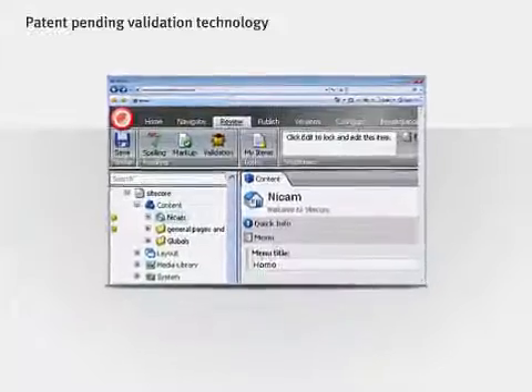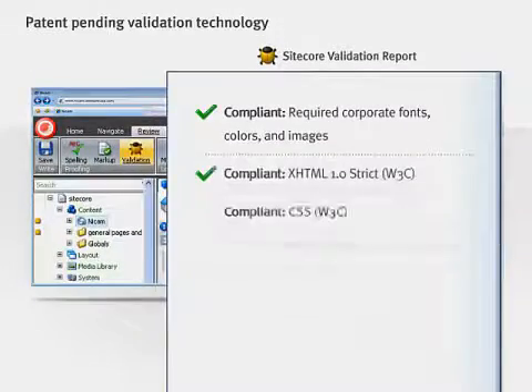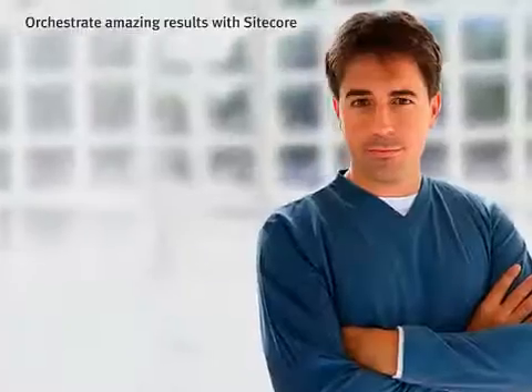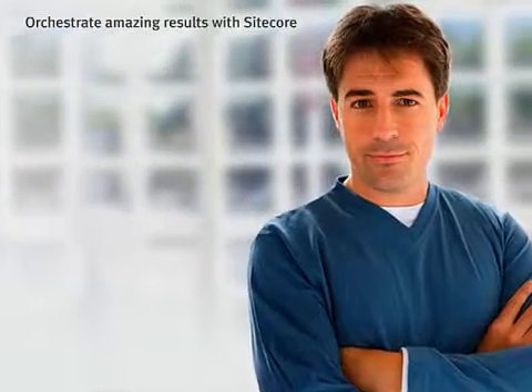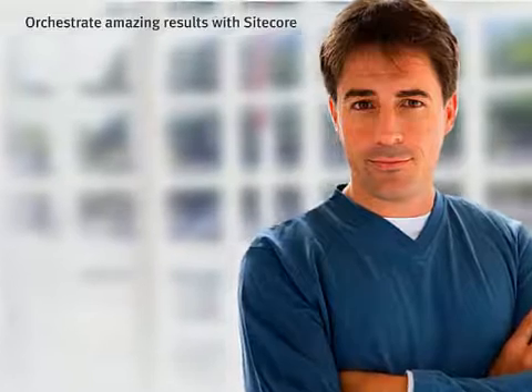Our patent-pending validation technology will help ensure that all of your Sitecore websites comply with corporate branding requirements, regulations, and accessibility standards with a single click. So whether you're managing a single site or a complex network of sites, Sitecore gives you the power to orchestrate amazing results.